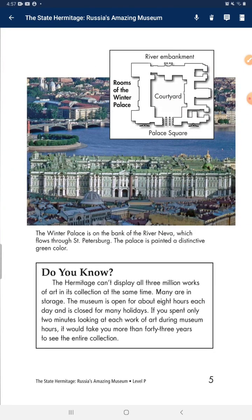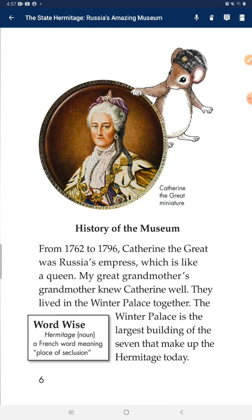Do you know? The Hermitage can't display all 3 million works of art in its collection at the same time. Many are in storage. The museum is open for about 8 hours each day and is closed for many holidays. If you spent only 2 minutes looking at each work of art during museum hours, it would take you more than 43 years to see the entire collection.